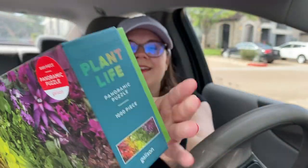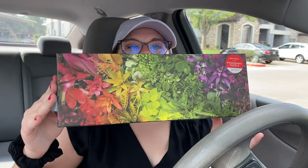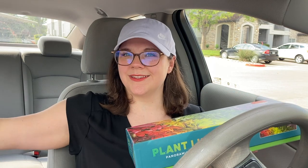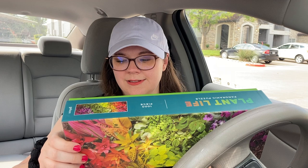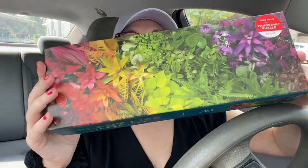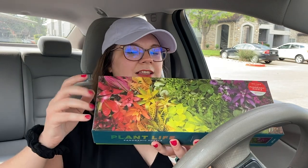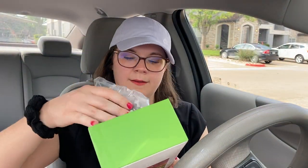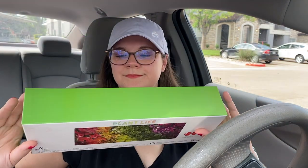Okay, puzzle number two — it's a panoramic puzzle. Gallison. This one is called Plant Life, thousand pieces. I'm curious how long it is — actually it tells me on the back. Yeah: 39 inches by 14 inches, so that's about what I can expect. Look how pretty it is — I love colorful puzzles, I just love colors. It comes in this long bag, you can see lots of colors already. So excited to get that done — Plant Life.